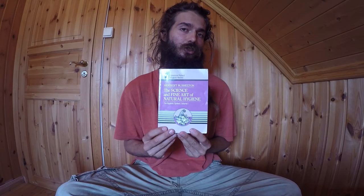Today we're going to do another book review, and I want to review what I consider to be the best book on the science of health ever written. It's this book: 'The Science and Fine Art of Natural Hygiene' by Herbert Shelton. Herbert Shelton is generally considered to be the father of the modern natural hygiene movement. He builds upon previous pioneers, but he was the one who really put it into text. He wrote about 40 books, and this book is volume one in what he called the hygienic system.